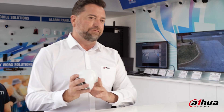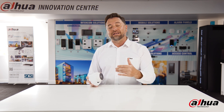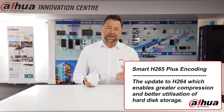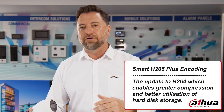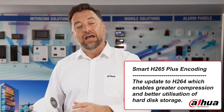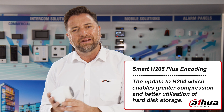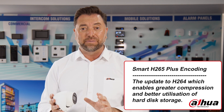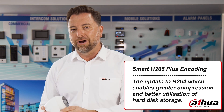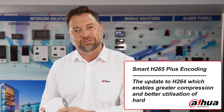Apart from the fantastic feature of AI SSA, one great feature that makes this a super different product on the market is the Smart H265 Plus encoding. We all know about H264 and H265. Smart H265 Plus allows us to, in some cases, increase storage capacity within our hard drive by up to 80%. That means more record time with no extra cost for extra large hard drives.